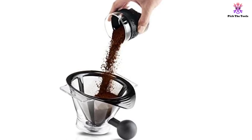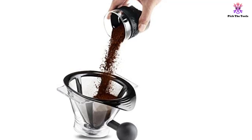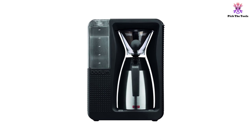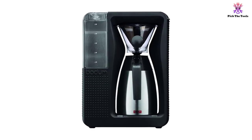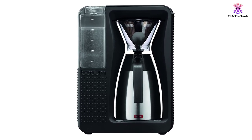This coffee maker doesn't use paper filters, but instead has a titanium-plated, fine-mesh stainless steel filter that provides one of the purest coffees we have tasted from a pour-over coffee maker. What's even better is that the filter is very easy to wash, so you don't have to worry about ever being out of filters.